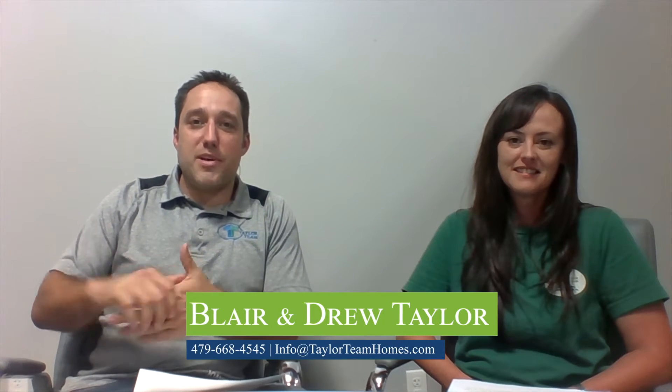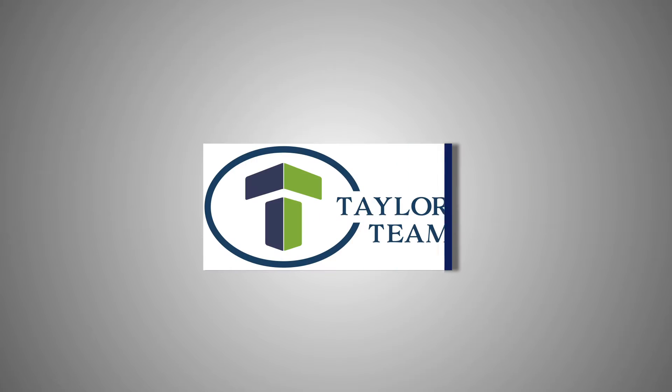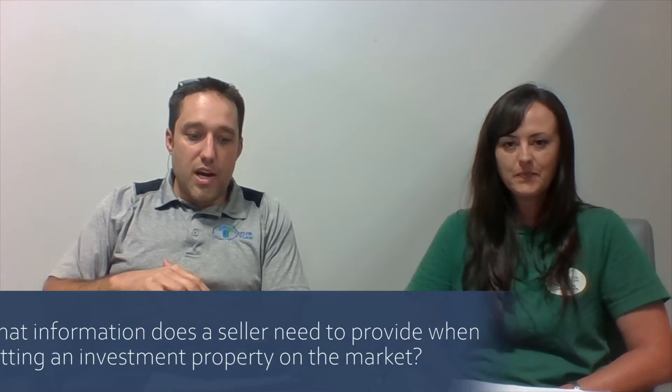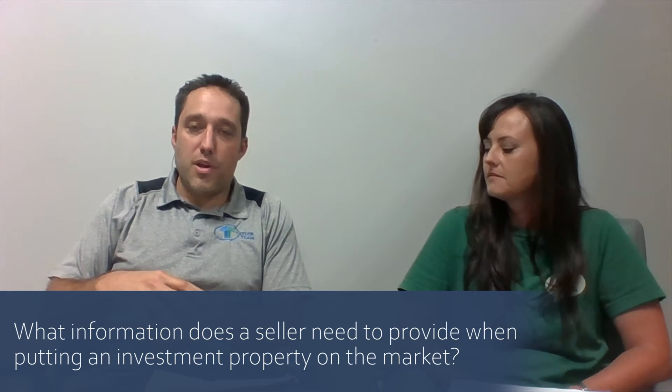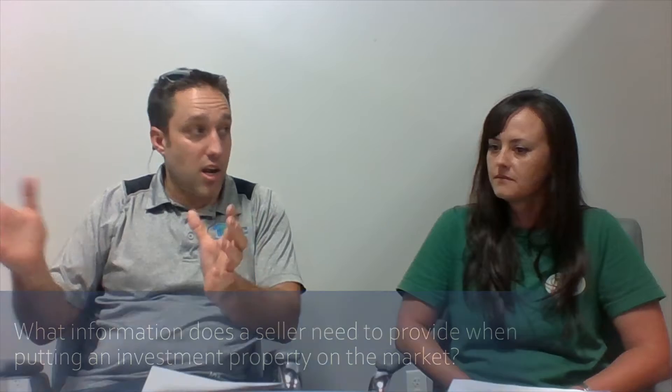Hey guys, this is Blair with the Taylor team and today we're going to talk about some of the common issues that we run into when we're selling investment properties. I've got Lisa here today. Lisa is our listing coordinator. This is her job to get them prepped and ready, get them on the market so we can get them sold. So Lisa, what kind of information does the seller need to provide when putting an investment property on the market that's tenant occupied?